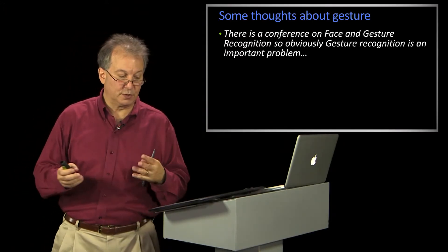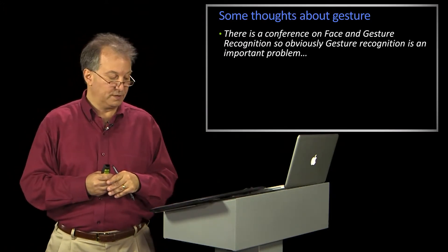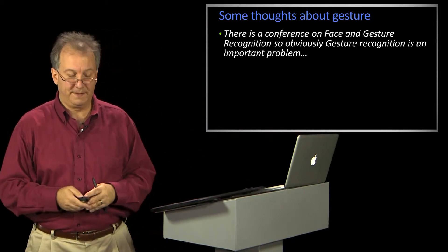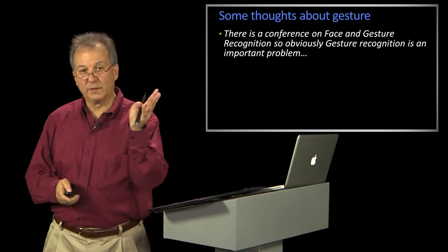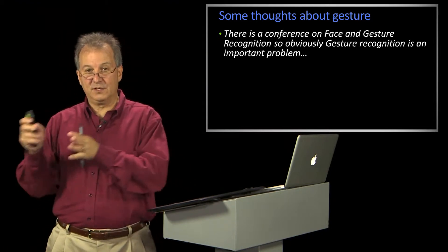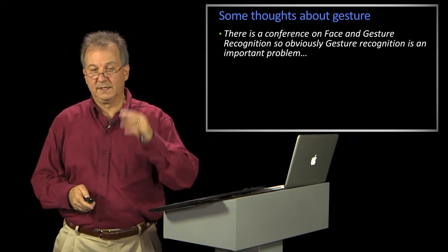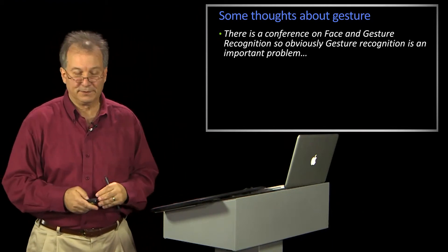There's a conference called Face and Gesture in computer vision. Obviously gesture must be important, because there's a whole conference called Face and Gesture. It's a long story going back to colleagues of mine about why face and gesture are put together — I'll tell you some other time over drinks of some flavor.